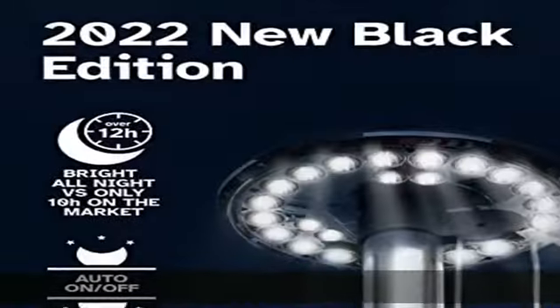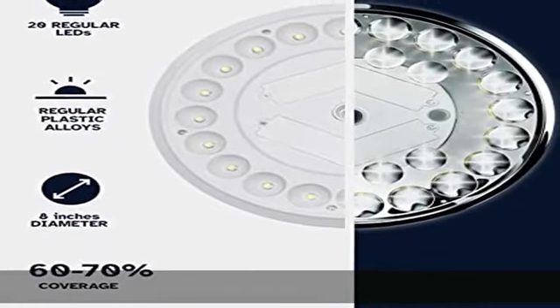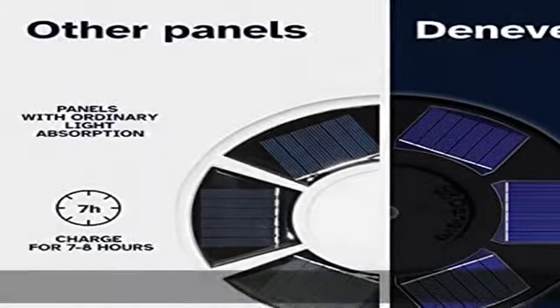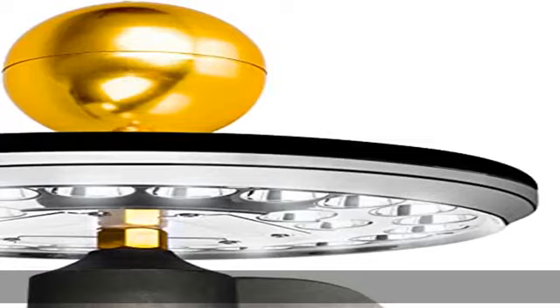20 percent more coverage than other solar flagpole lights. Our American flagpole light has a diameter of 9.5 inches instead of 6.5 inches for more light coverage. This flagpole also features 26 LEDs, so you can light up the stars and stripes with brilliant illumination all throughout the night.